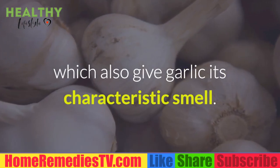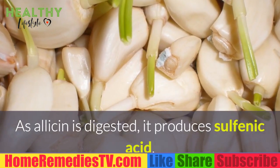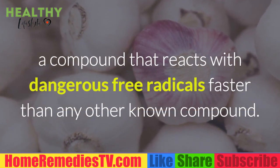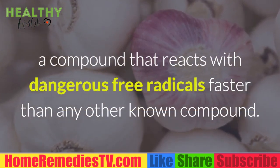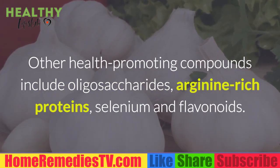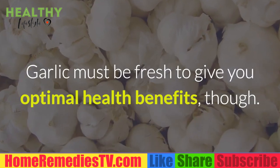Many of its therapeutic effects come from sulfur-containing compounds such as allicin, which also give garlic its characteristic smell. As allicin is digested, it produces sulfenic acid, a compound that reacts with dangerous free radicals faster than any other known compound. Other health-promoting compounds include oligosaccharides, arginine-rich proteins, selenium, and flavonoids.